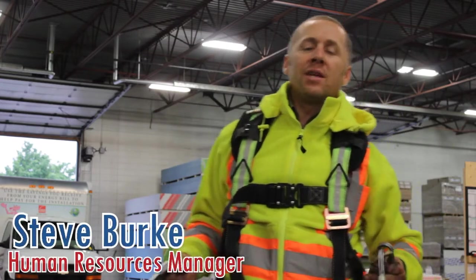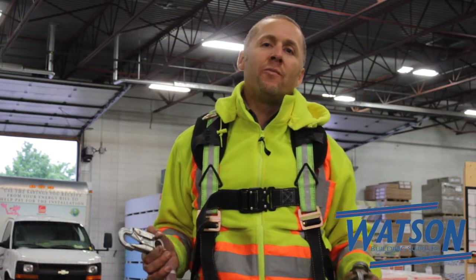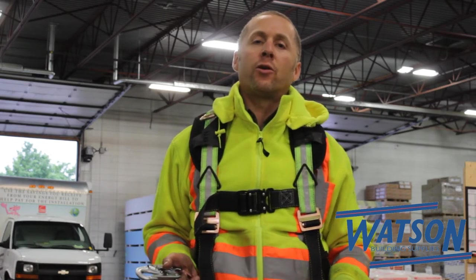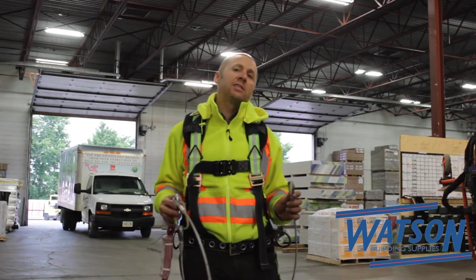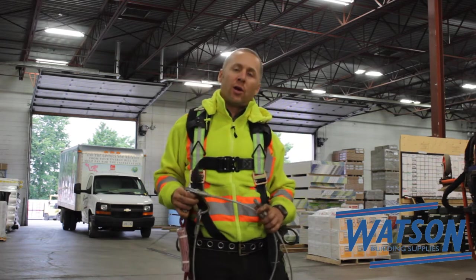As you know, for Watson, health and safety is a prime objective. Just in the last few weeks we've ensured that every single one of our boom trucks has proper fall protection, whether you're on the job site or you've got to get on top of your load. And just recently we ensured that every single one of our boom operators has access to this system here that'll keep you safe.